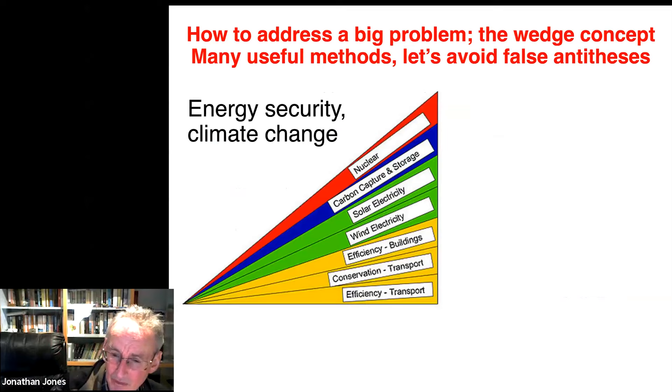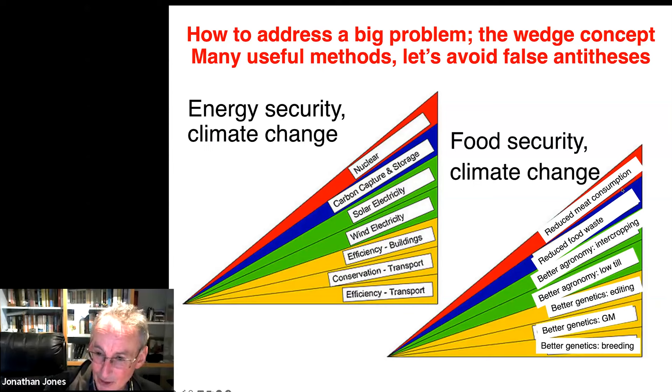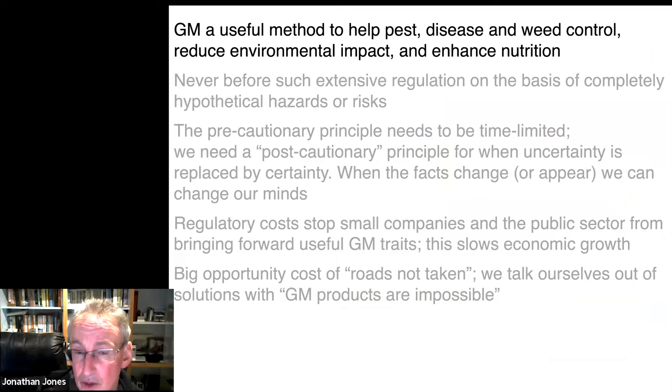People talk about how to cope with the energy security challenge and climate change, and I want to avoid the conversation where somebody says all you need is better insulation, or all you need is electric cars, or renewables, or nuclear — you need all of these. Similarly, for food security and climate change, we need better genetics from plant breeding — you need the GM method, you need editing, there's lots of scope for improvement of agronomy through mechanisation, AI, and drones. We want to reduce food waste. These are not mutually exclusive; let's avoid false binaries. GM is a useful method to help increase pest and disease resistance, help weed control, reduce the environmental impact of agriculture, and enhance nutrition.